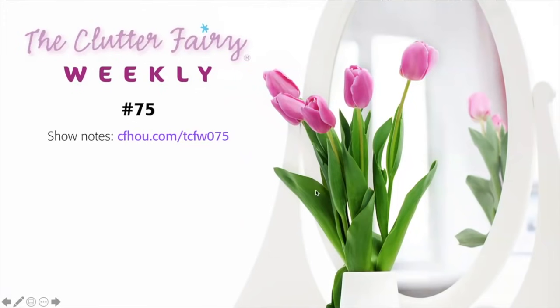Hi Clutter Fairy fans, this is the Clutter Fairy Weekly for June 22nd, 2021. I'm your co-host Ed Gumnick and I'm speaking with Gail Goddard, certified professional organizer and owner of the Clutter Fairy in Houston, Texas.